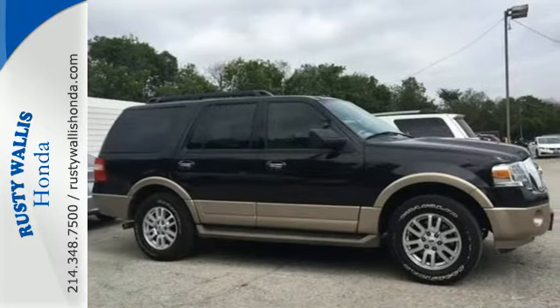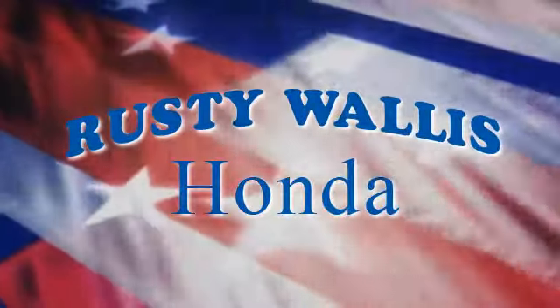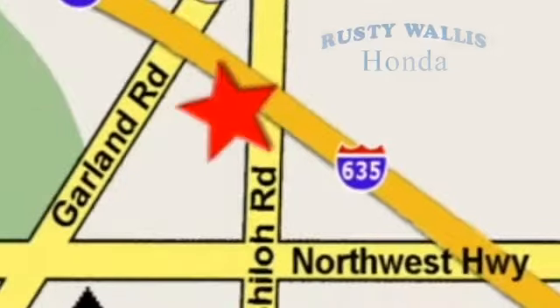See it today at Rusty Wallace Honda, where our primary goal is to satisfy our customers. Stop in today — we're easy to find just off I-635 at Shiloh Road.